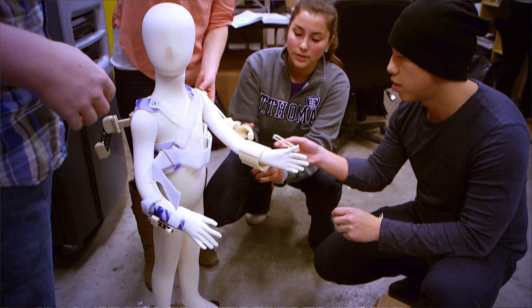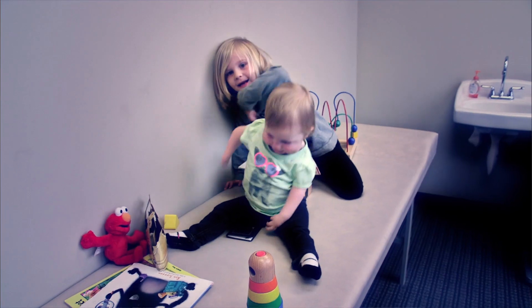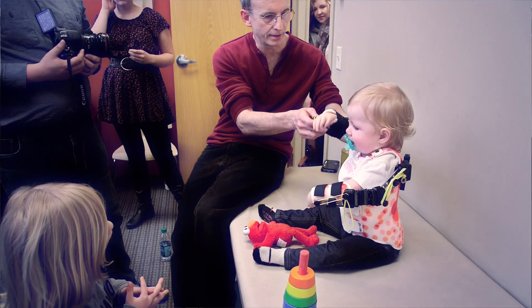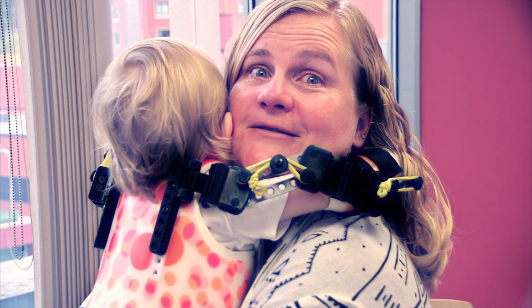In 2014 a group of incredible people came together to form a nonprofit organization called Magic Arms, and we're working on the solution. Our nonprofit has begun to establish care centers at children's hospitals around the country. We've begun to help a handful of children, but it's time to do more.